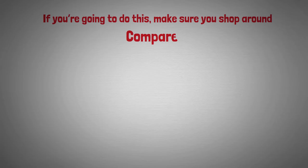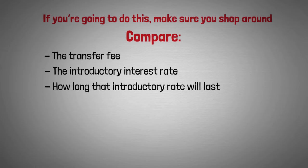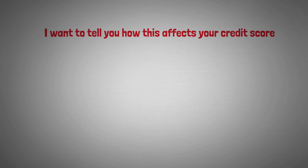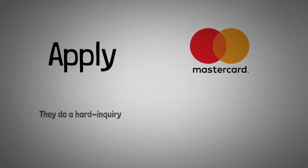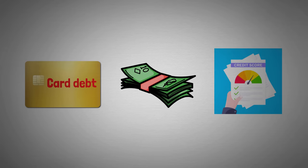If you're going to do a balance transfer, make sure you shop around. Things you should compare include: the transfer fee, the introductory interest rate and how long it lasts, the regular interest rate, annual fees, and any perks like cashback rewards or points. Transferring your balance does not hurt your credit score, but when you apply for the new credit card they do a hard inquiry, which stays on your credit report for two years. However, if you pay off your credit card debt faster, that will improve your credit score.